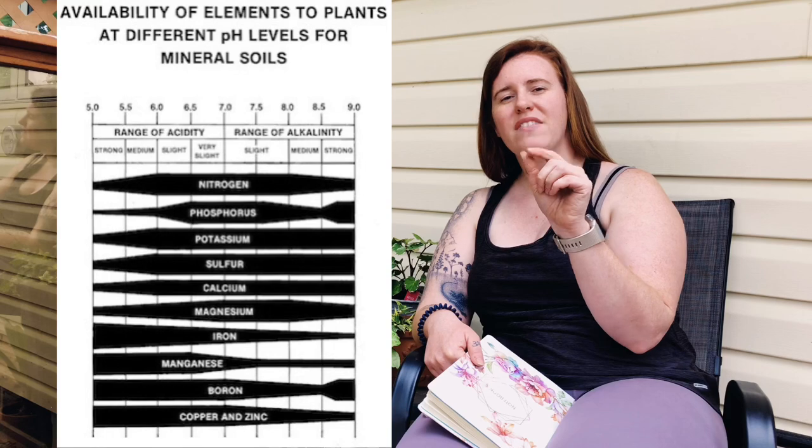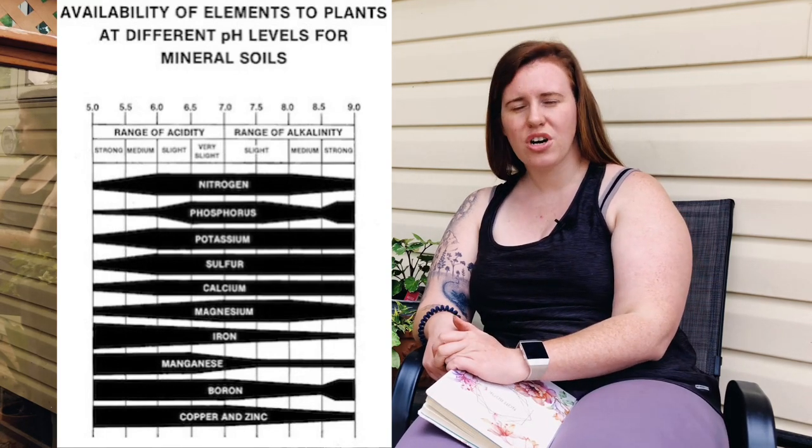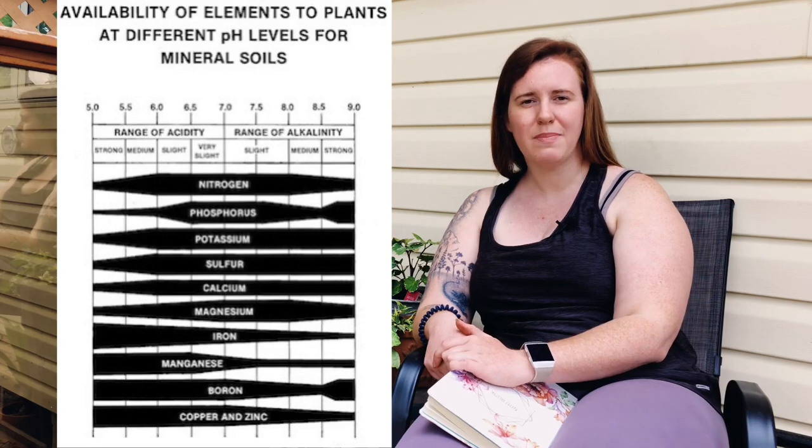The more we fertilize, the more we change the pH of the soil, and therefore we change the bioavailability of calcium being absorbed into the plant. Check out this pH chart that shows when calcium is bioavailable — it's not so much a lack of calcium in the soil, because calcium is relatively abundant. Epsom salt: completely busted, do not use it.